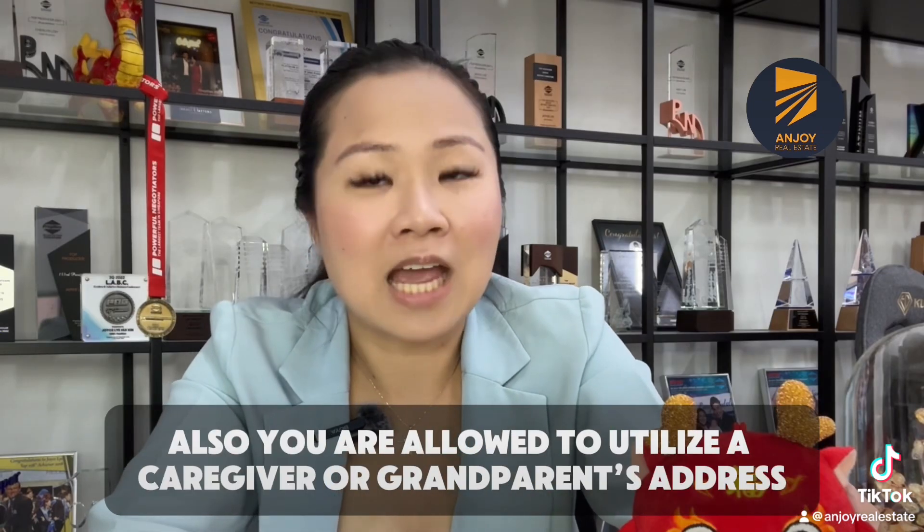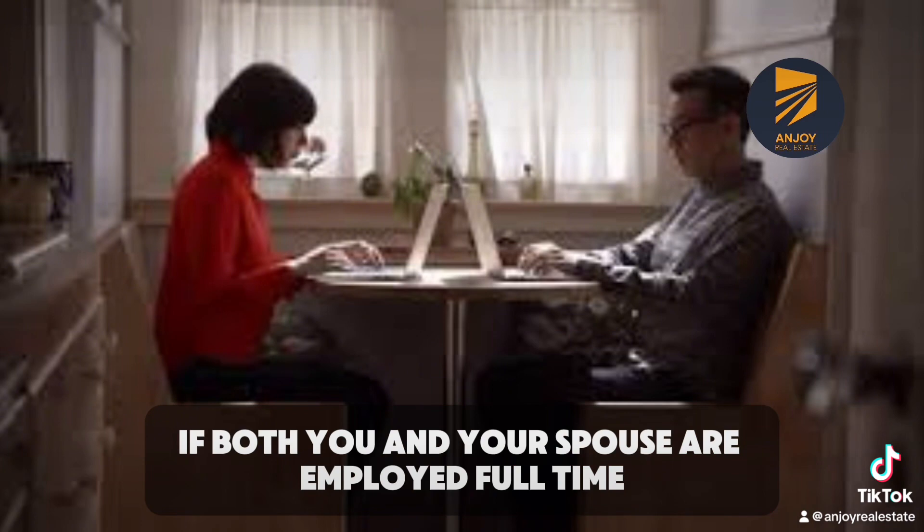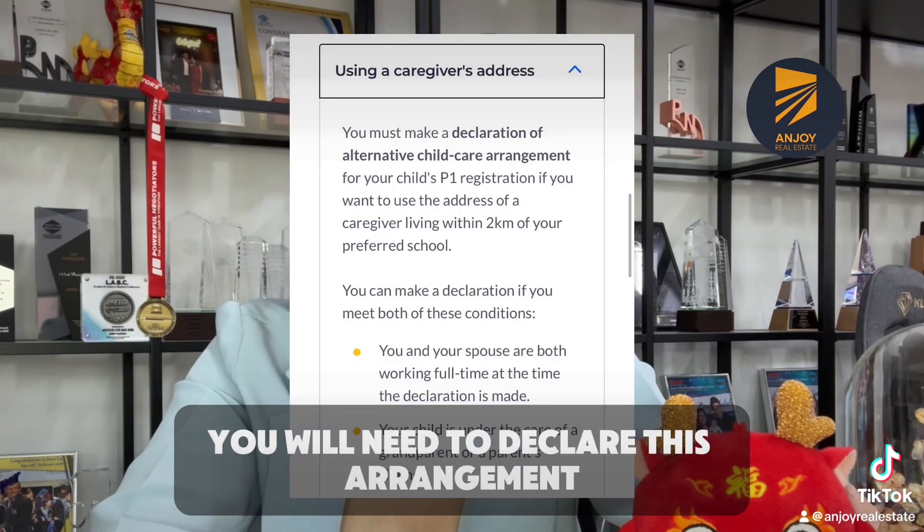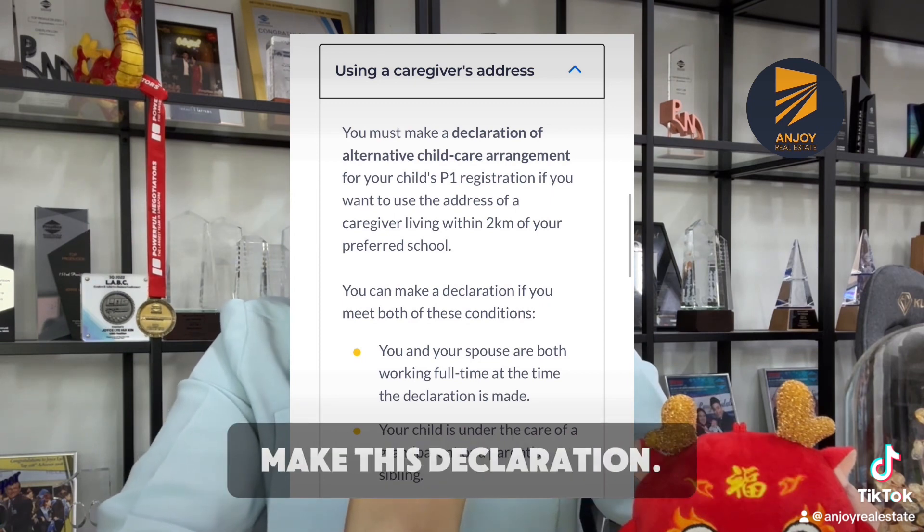Also, you are allowed to utilize a caregiver or grandparent's address if both you and your spouse are employed full time and your child is under the care of a grandparent or a sibling of either parent. You will need to declare this arrangement during the P1 registration process, and only one parent needs to make this declaration.